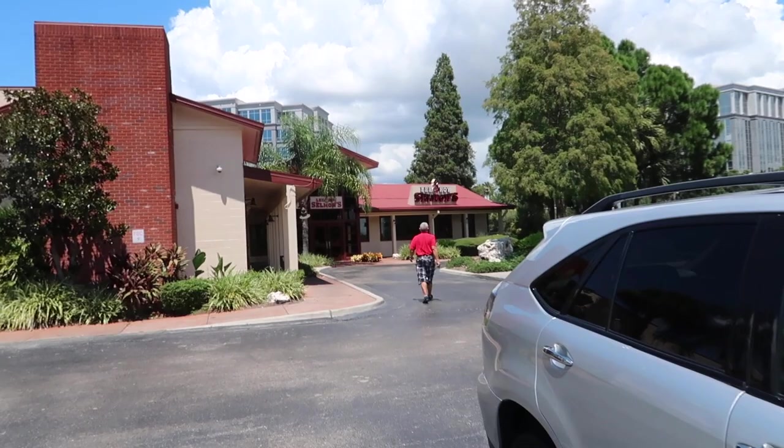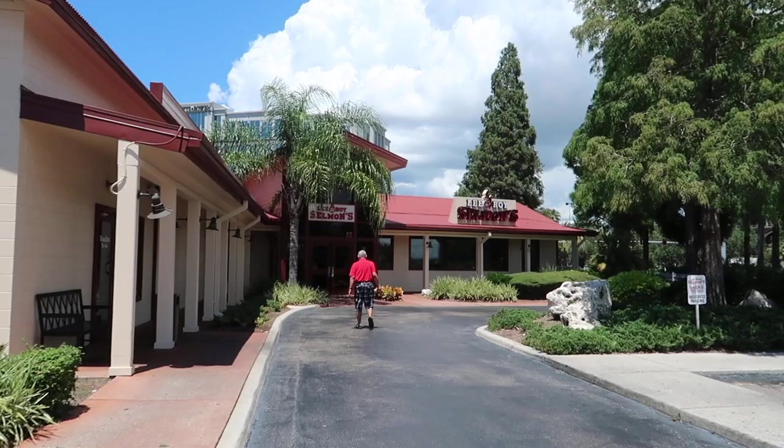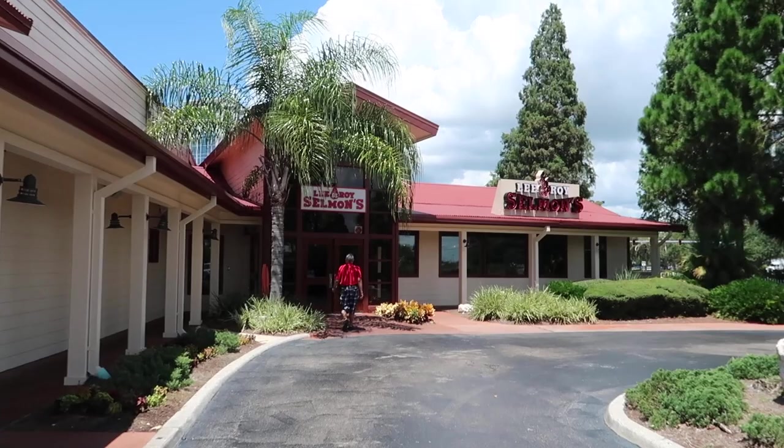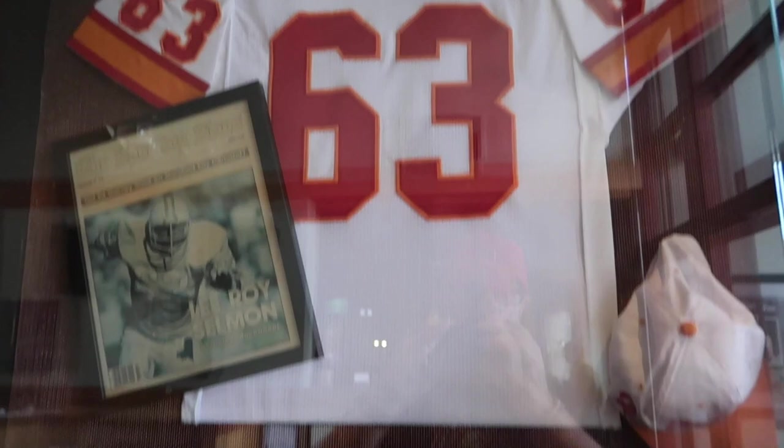For those that don't know, Leroy Selmon was a defensive end and number one draft pick for the Buccaneers back in 1976, and passed away in 2011. He starts trying to make some good food though. Here's his jersey. And there's tons of footballs autographed by celebrities.